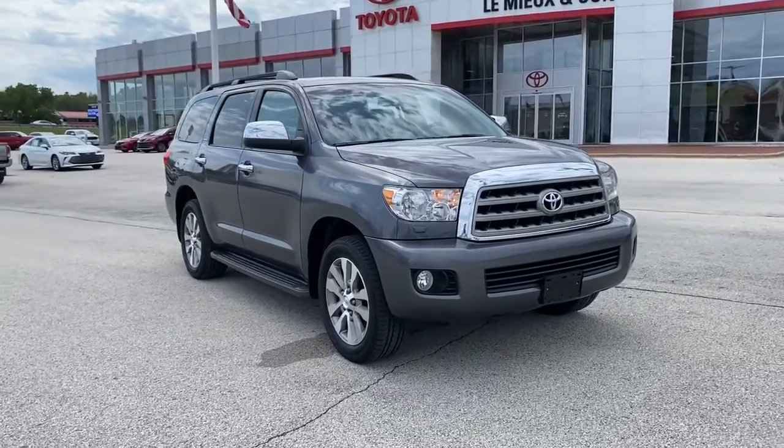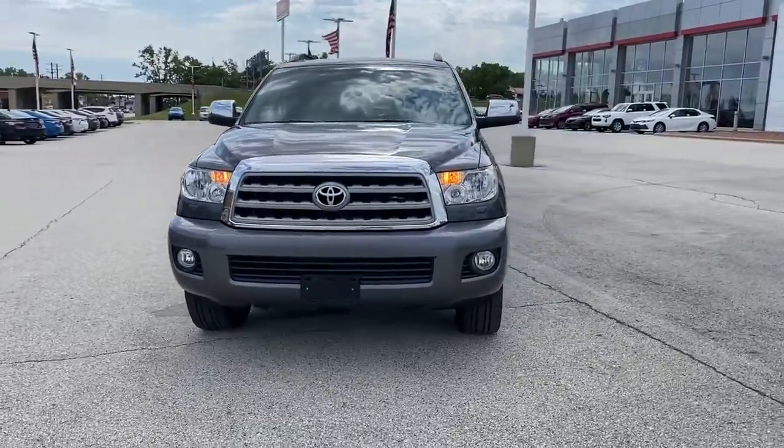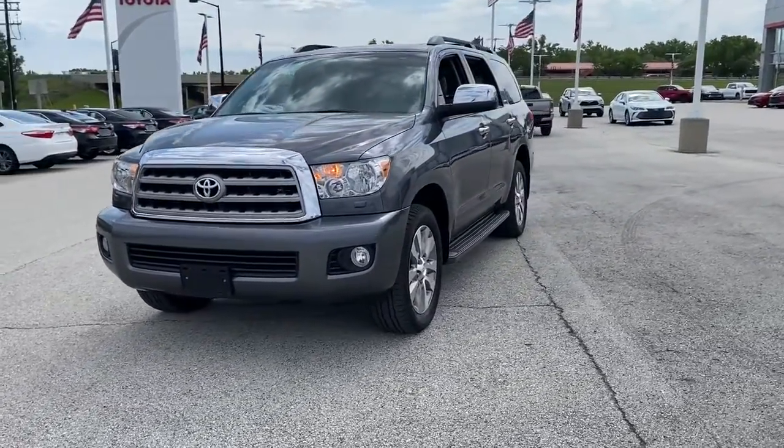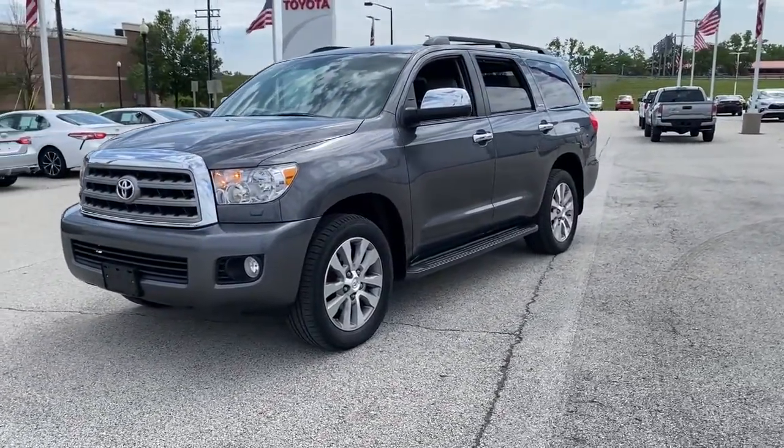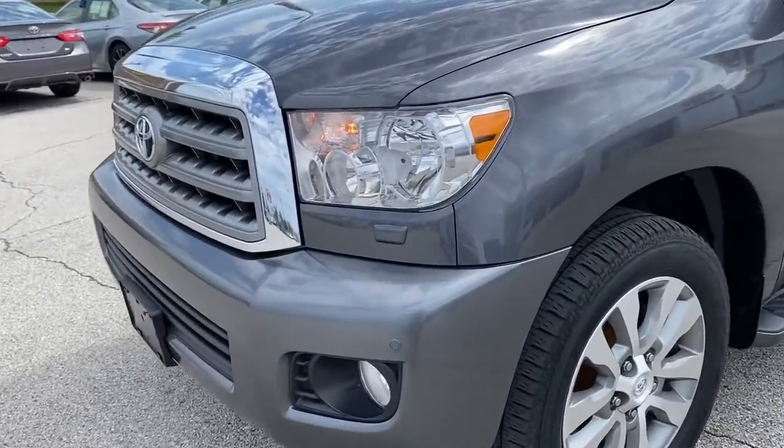Get a feel for the 2016 Toyota Sequoia. With less than 100,000 miles on the odometer, this vehicle stands out from the rest. Take a closer look at this elegant and powerful Sequoia.